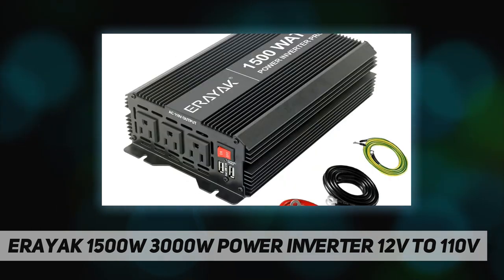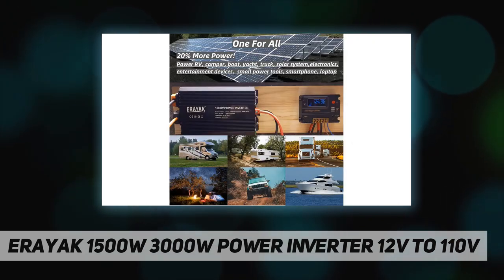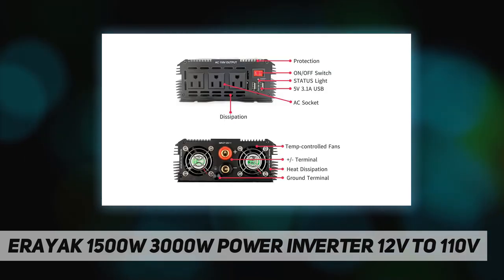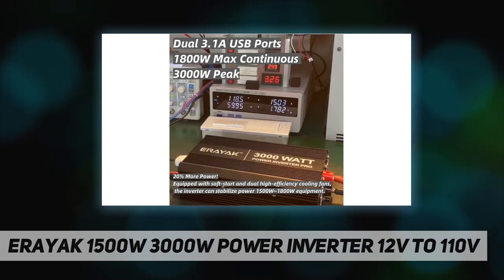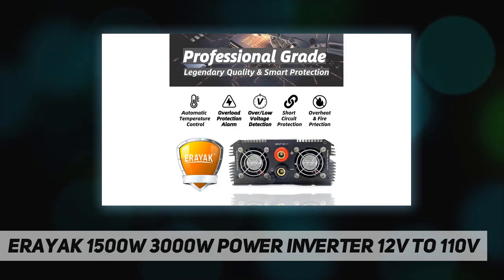Using high-quality electronic materials and a strict quality control system, every inverter passes a full quality inspection process. Each inverter can stably run at a load higher than rated power without any power drop. The protection program will be activated when the power reaches the maximum limit, and each batch of products is sampled for destructive testing to ensure quality and protect user rights.